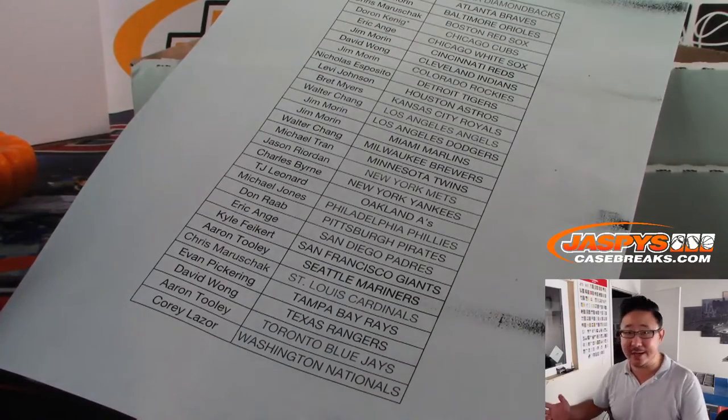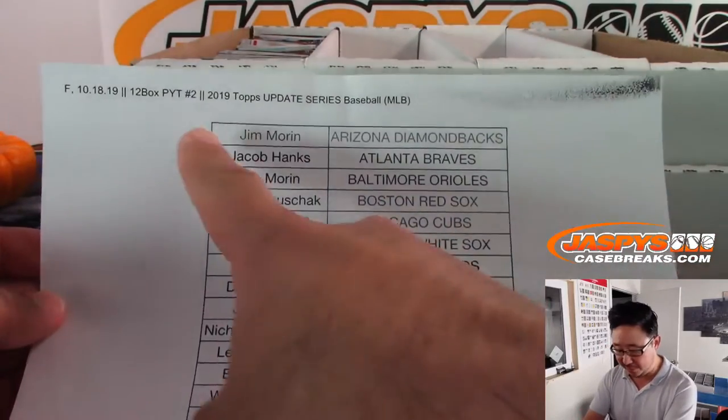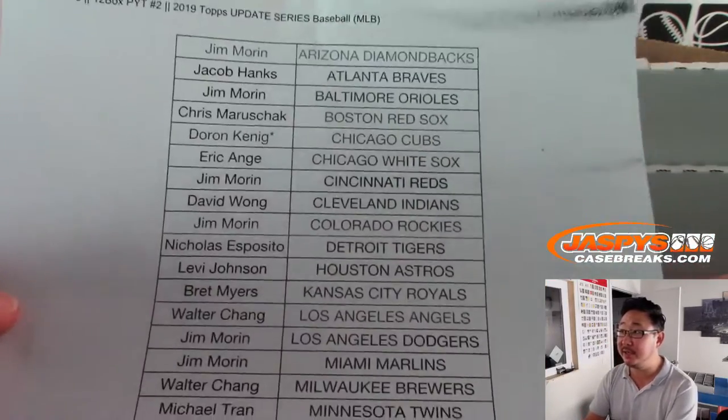Hi everybody, Joe for jazbeescasebreaks.com. I forgot to do a little recap for Pick Your Team 2. That's 12-box hobby update series baseball.